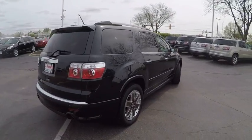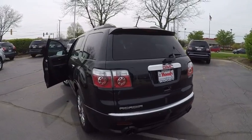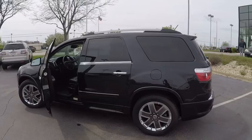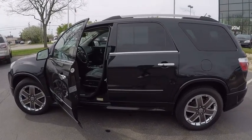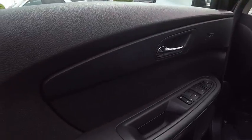This vehicle has less than 65,000 miles. Here are some of this vehicle's great options: remote engine start, traction control, stability control, power steering, cruise control, fog lights, child safety locks, power door locks, power windows, and compass.